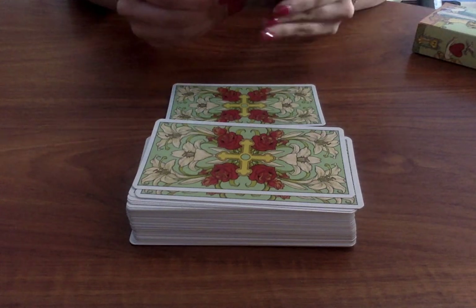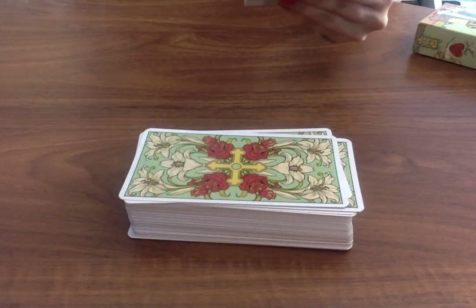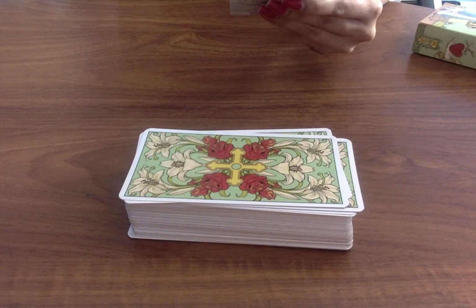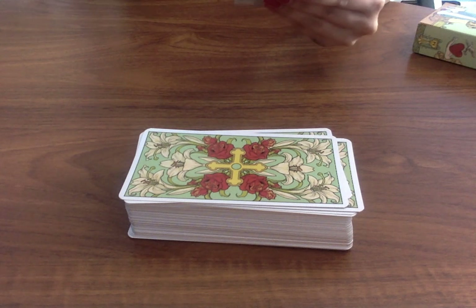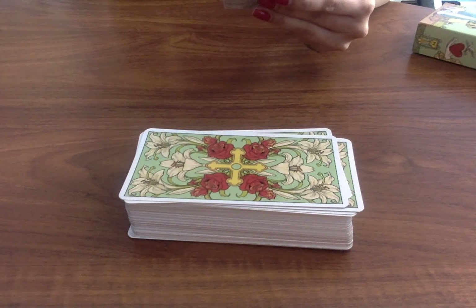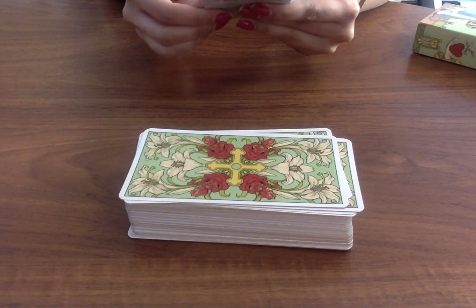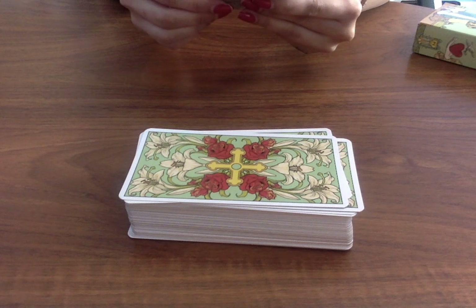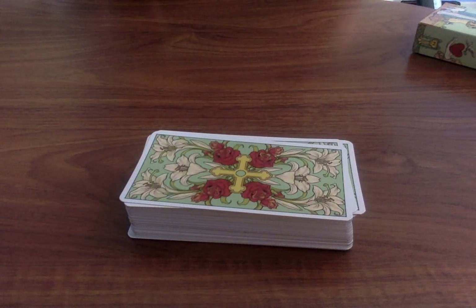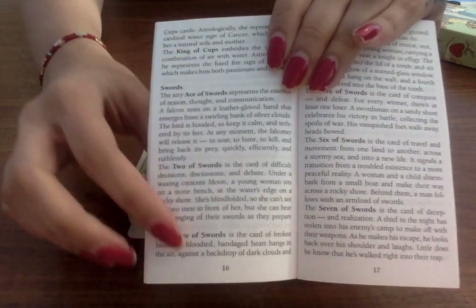It starts first of all by talking about the concept of this particular deck. It says that the concept is at the same time simple and wonderful, and that each arcana is portrayed a few seconds or minutes after the moment we are used to as it is found in almost all traditional tarot. It's also made to encourage the reader to think forward and backward in time and empower their perception and sensibility. Then it starts with the major arcana and goes through each of the cards explaining the meanings, then goes through all of the suits and does it in all the other languages as well.